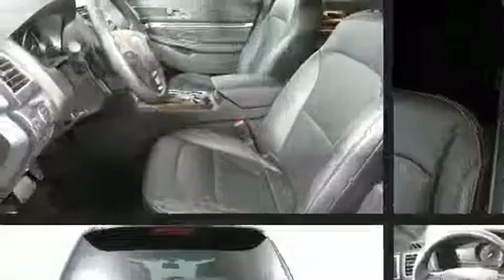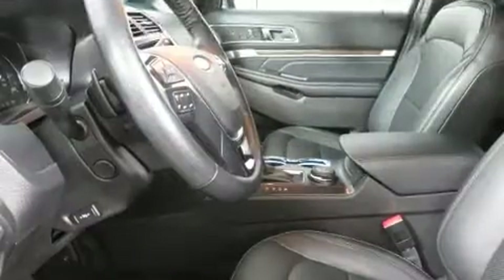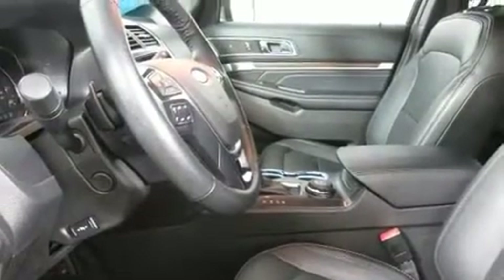Safety equipment has been integrated throughout, including brake assist, a panic alarm, and four-wheel disc brakes with ABS.